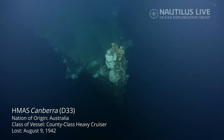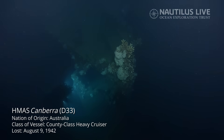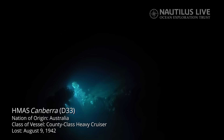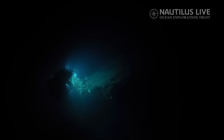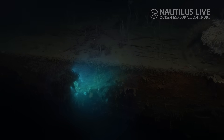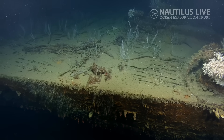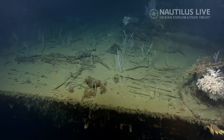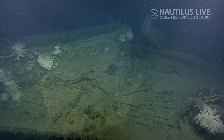Again, seeing lots of those gooseneck barnacles all over. Canberra is a British Royal Navy County class cruiser. They were the equivalent of the Northampton New Orleans class for the Royal Navy, again designed to comply with the terms of the Washington Naval Treaty. The deck is still pretty intact over here. Looks like she has a forest growing on her deck — those are all black corals. It's beautiful.